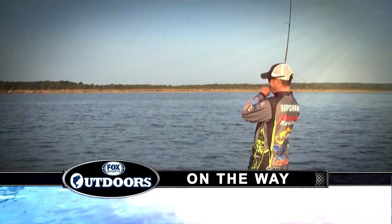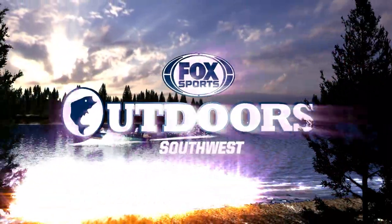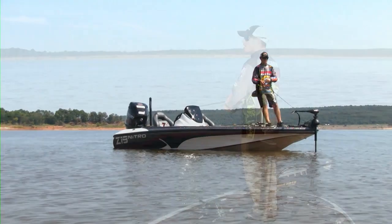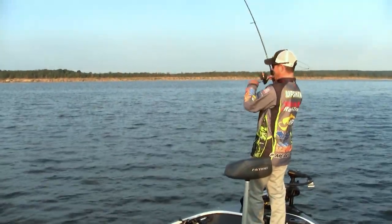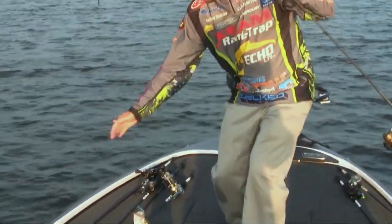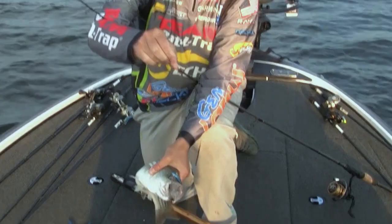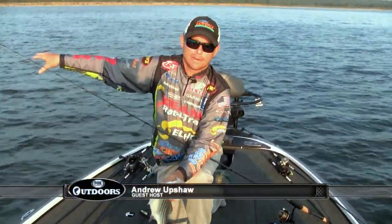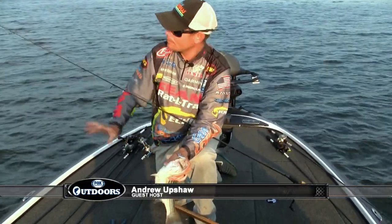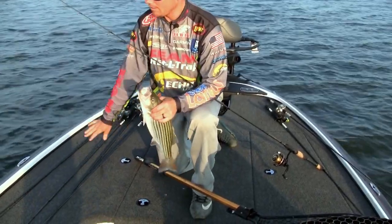Got him on the tiny trap. You can tell he wanted that color right there. What we're doing here is we have a little hump out here — it's a sandy hump with a ton of bait on it. I started fan casting this small lipless crankbait — it's actually what they call a tiny trap. It's an eighth ounce lipless bait made by Rowtrap.